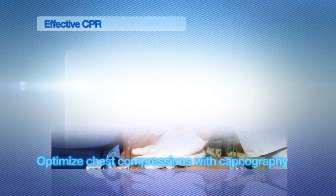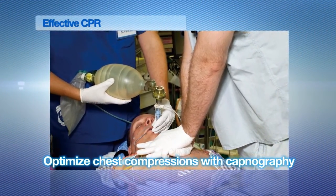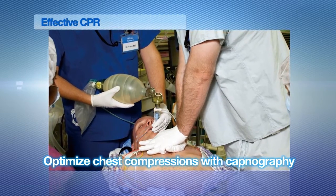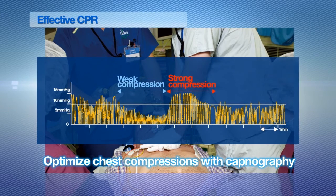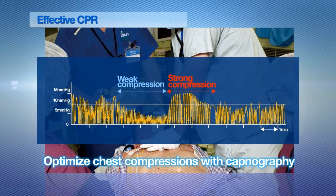The 2010 AHA guidelines also recommend capnography as a physiological monitor of the effectiveness of chest compressions. CAP1 waveforms will give adequate feedback of chest compressions and help optimize the quality of CPR.